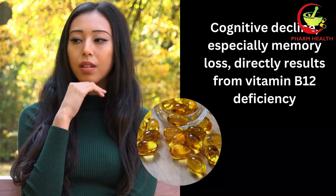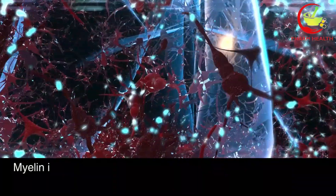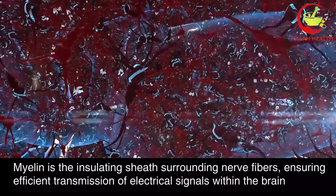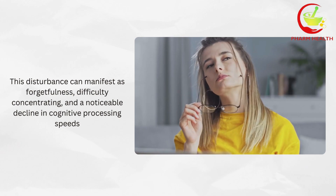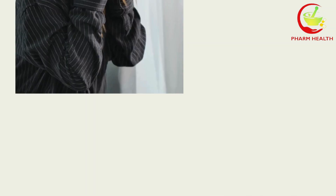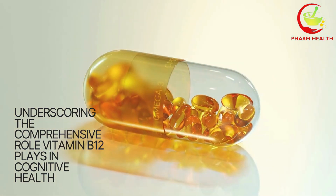Lastly, number eight: memory loss. Cognitive decline, especially memory loss, is a direct result of vitamin B12 deficiency. This vitamin is fundamental for maintaining the integrity of brain function, facilitating the creation and maintenance of myelin — the insulating sheath surrounding nerve fibres that ensures efficient transmission of electrical signals within the brain. When vitamin B12 levels are insufficient, myelin production is compromised, disrupting these crucial neural pathways. This disturbance can manifest as forgetfulness, difficulty concentrating, and a noticeable decline in cognitive processing speeds. The impairment in cognitive functions is not limited to memory loss but can extend to affect various aspects of mental performance, underscoring the comprehensive role vitamin B12 plays in cognitive health.